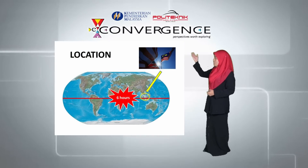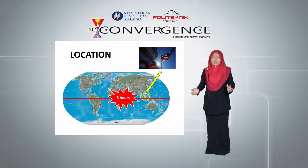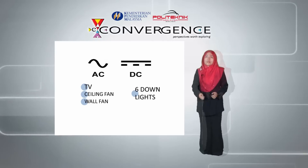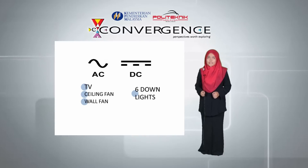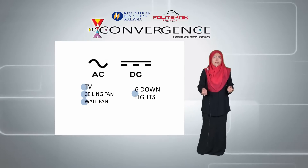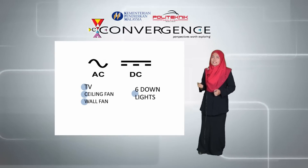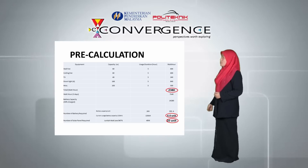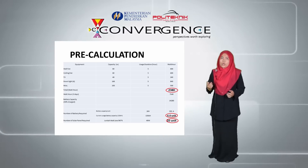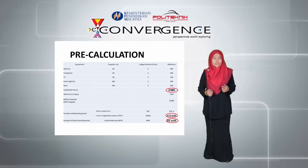Talking about location, Malaysia receives about 6 hours of sunshine per day, and its position near the equator is conducive to the production of solar energy. As we made the house a practical off-grid solar house prototype, we placed both AC and DC appliances in it. The AC appliances include a television, a ceiling fan, and a wall fan, while the DC appliances are 6 downlights. Our pre-installation calculation shows the system could power all appliances with a total of 2.3 kilowatts of energy.